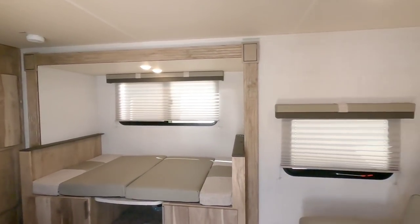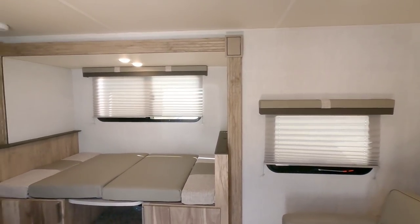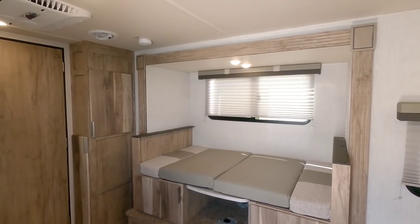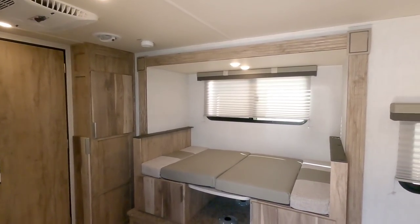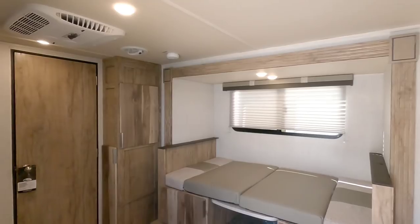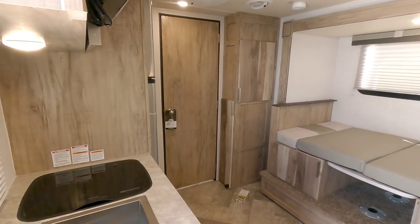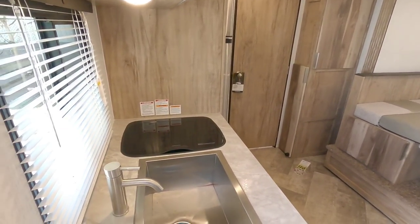This specific unit has an MSRP of $26,270. I imagine you could probably get it for under $20,000 if you negotiate. I sure hope you enjoyed this video — if you haven't had a chance, please take a moment to subscribe to my channel, give me a thumbs up, and we'll talk to you again very soon.